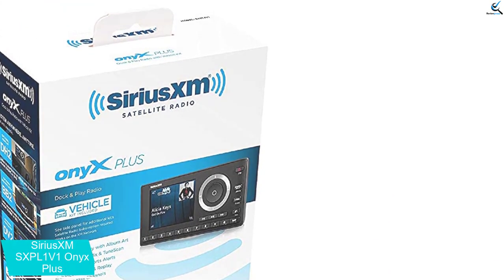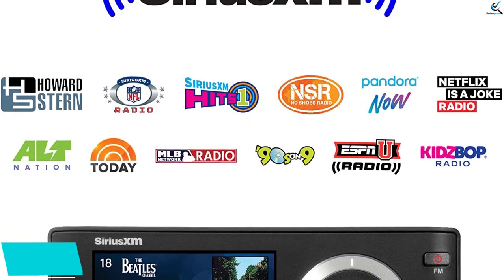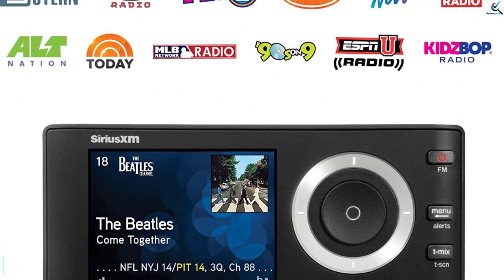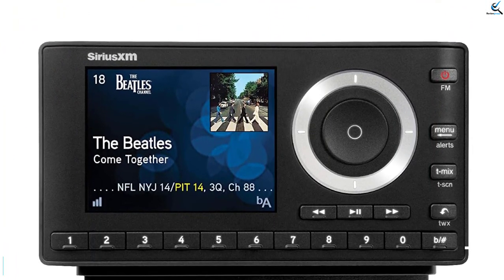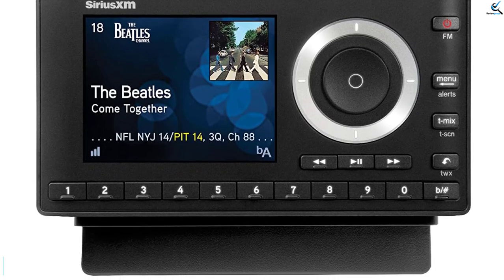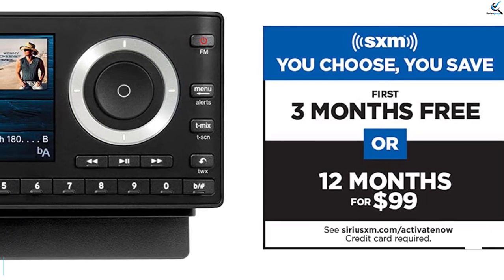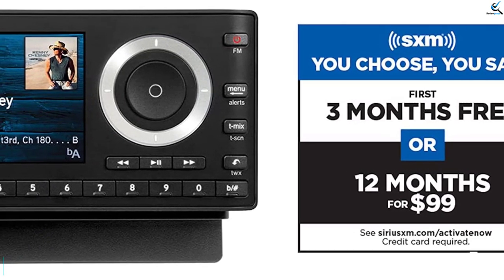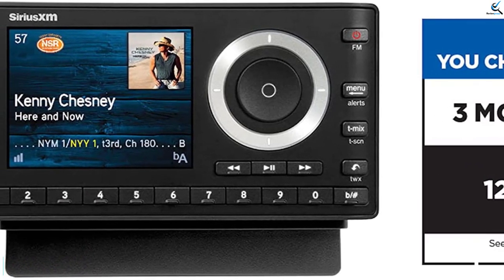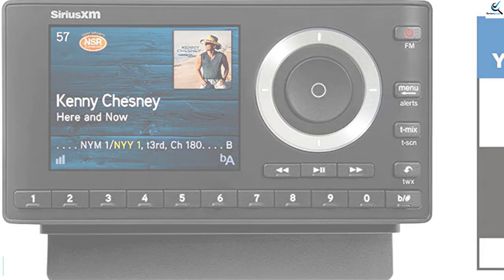Additionally, the Onyx Plus offers pause, rewind, and replay functionality on your favorite channels for up to 30 minutes. The full color display will showcase album art, channel logos, and graphics to add some visual appeal. The Onyx Plus offers Sirius XM Extra, which includes more music and entertainment channels, plus Sirius XM Latino. Catching up on the big game is no problem with the sports ticker. Standard features include one-touch access to traffic and weather, as well as one-touch jump back to a previous channel.